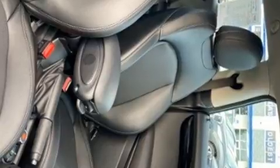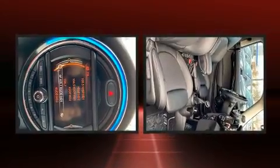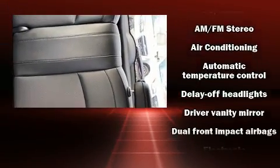A wealth of standard features means that you no longer have to sacrifice, such as remote keyless entry, a leather steering wheel, a trip computer, heated door mirrors, and a split folding rear seat.